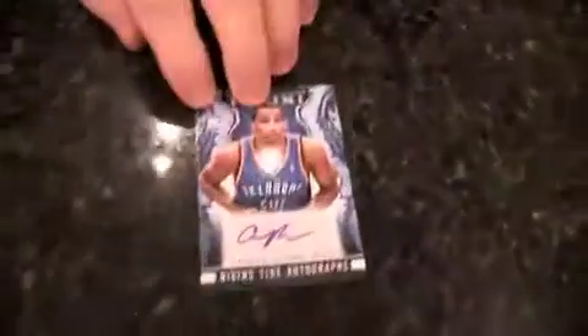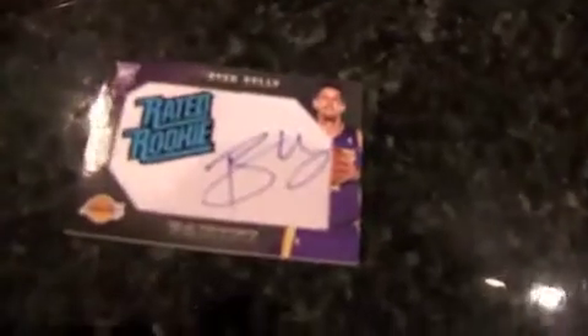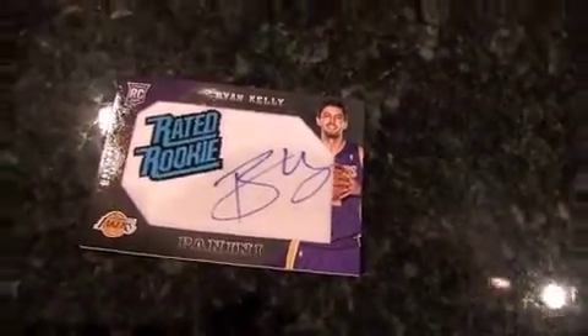I got my first hit — an autograph. Rookie Andre Robertson of Oklahoma City, a Rising Tide autograph. It's not numbered. And from the fat pack, it's a Ryan Kelly rated rookie autograph, number 86 out of 100. Manufactured patches are back — it just can't go away. Tough part on rated rookies is a lot of those guys don't make the league, but this time of year most of these guys should have had some playing time.